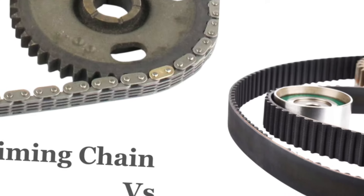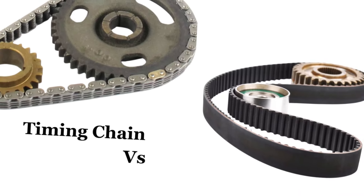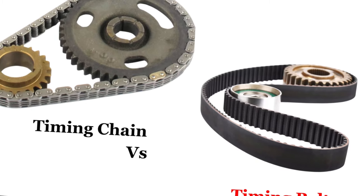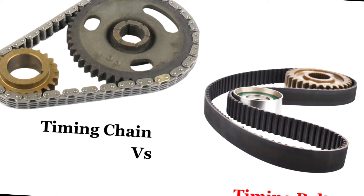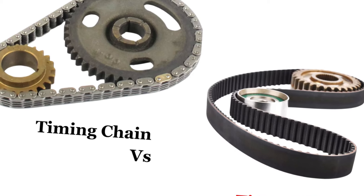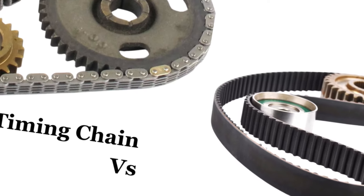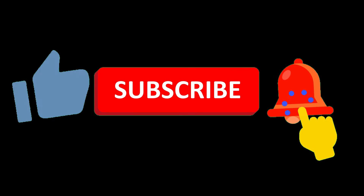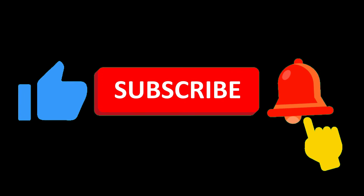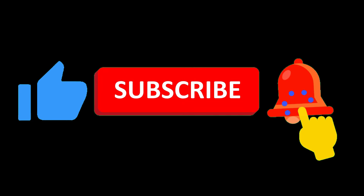Hello everyone. In today's video, we are going to talk about timing chains and timing belts in your car. We will be finding out the meaning of a timing chain and belt of a vehicle, the difference between a timing chain and a timing belt, the significant functions of a timing chain to the car engine and its importance, and the symptoms of a failing timing chain. Let us begin.